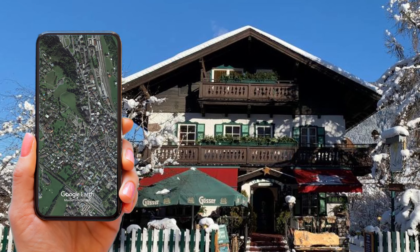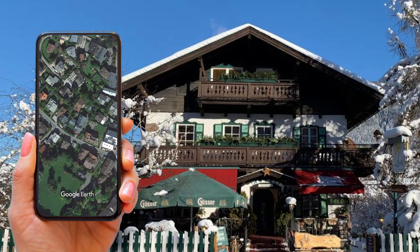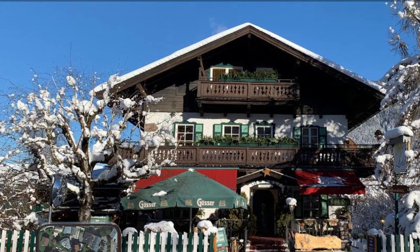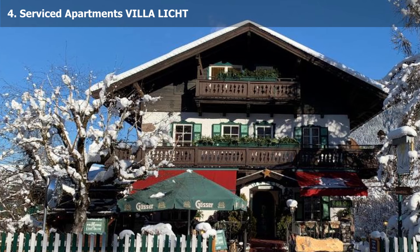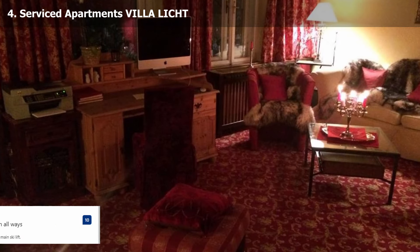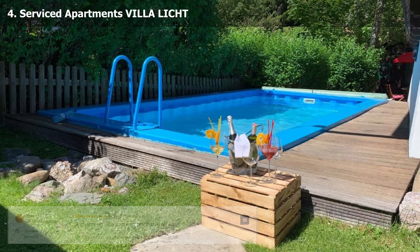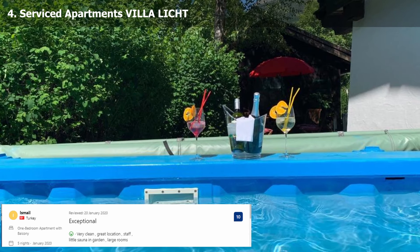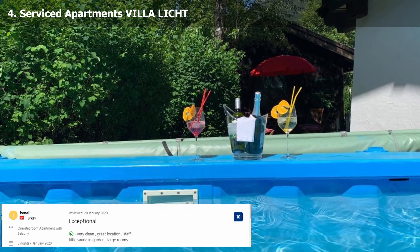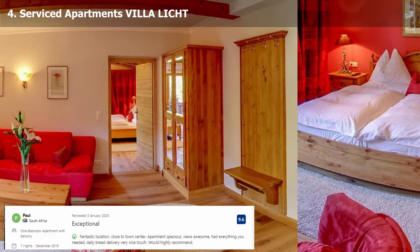Number 4 on our list: Serviced Apartments Willa Licht. This hotel offers roomy apartments ranging in size from 40 to 80 square meters and includes daily maid service in the heart of Kitzbühel, just a 5-minute stroll from the Henningham cable car. On-site amenities include a ski storage area and free private parking. The Kitzbühel Alps may be seen from the balcony of the majority of rooms. Fresh bread rolls can be brought to the units upon request.